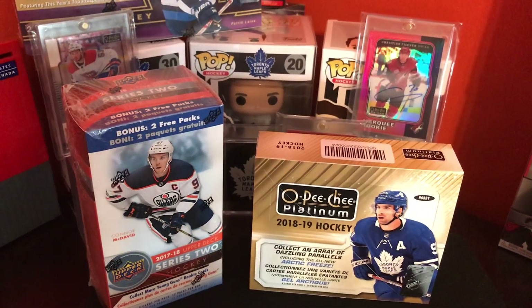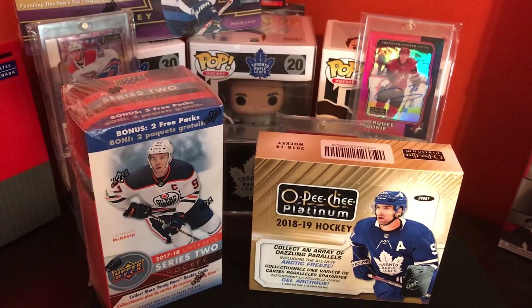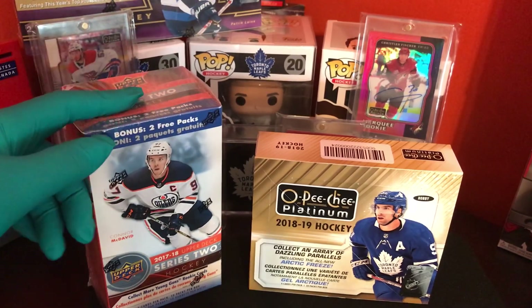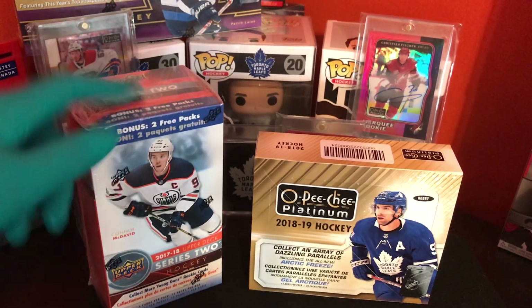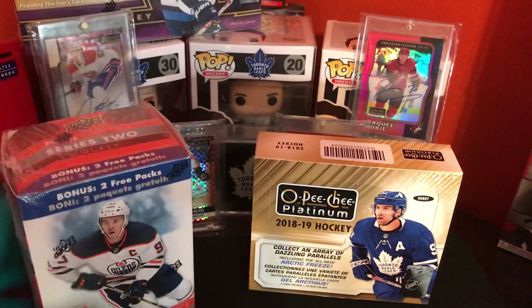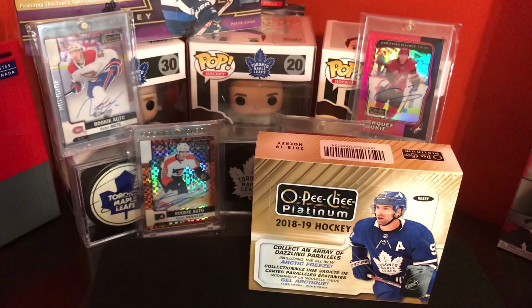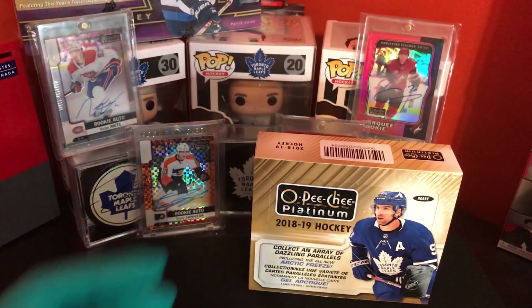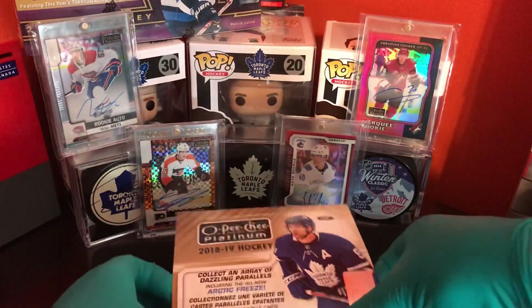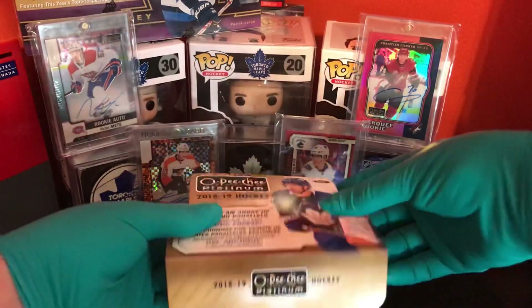Hey guys, welcome back to Hobby Hockey Cards TML. Today we've got a box of 2018-19 OPC Platinum right here. This is the giveaway box, so if you haven't seen the last video, go check it out and you could be entered to win this box. We will be going live for this too — I haven't disclosed a date yet, but it's going to happen. Here we go, 2018-19 OPC Platinum. Let's see what we get.